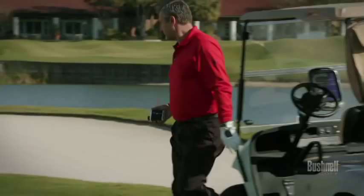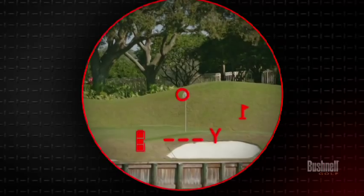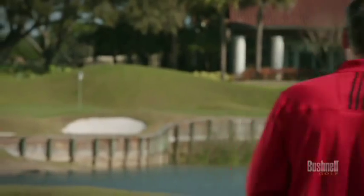Bushnell solved this problem with their advanced Pinseeker technology, engineered into all Bushnell laser rangefinders. Pinseeker isolates your target and provides you with the exact distance you need to the flag every time.